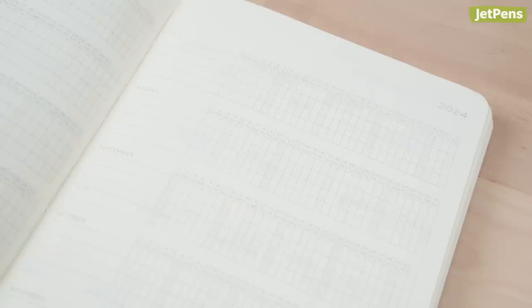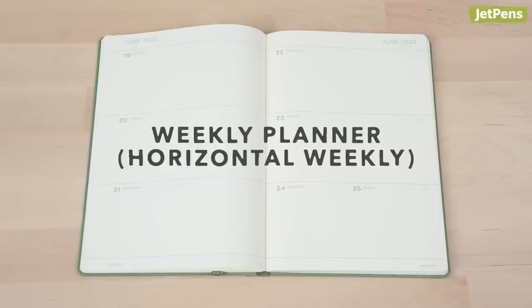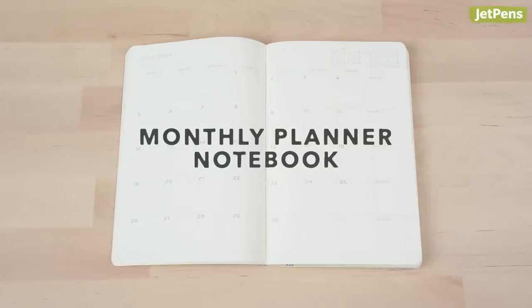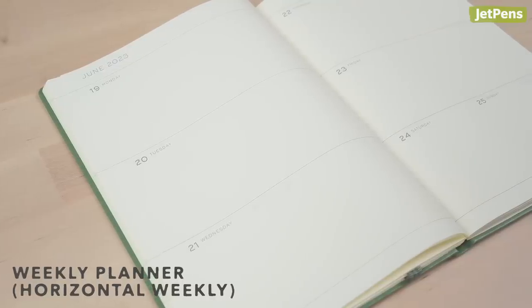Loishtum 1917's planners may look like typical notebooks, but they're thoughtfully designed with plenty of features to keep you organized. There are three planner formats: Horizontal Weekly, Horizontal Weekly with Memo, and Monthly. Choose a format depending on your planning style. The Weekly Planner is a good option for those who have lots of tasks to keep track of.